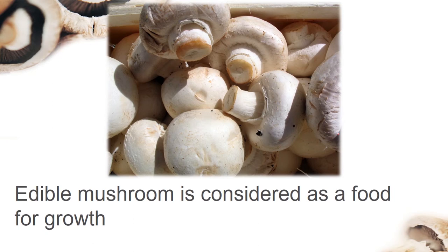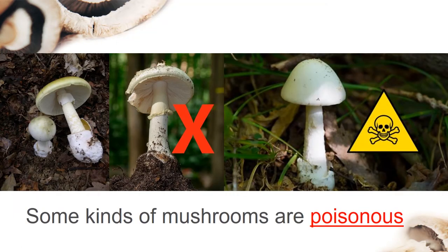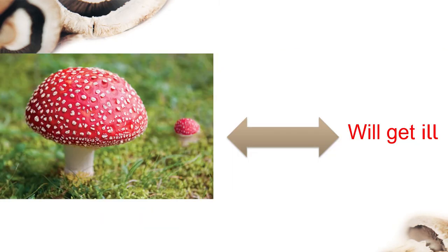Edible mushrooms are considered a food for growth. This is an edible mushroom and it is a very good food for growth. But there are also some kinds of mushrooms that are considered poisonous. If we eat one of these mushrooms, we will get ill.